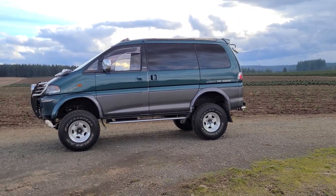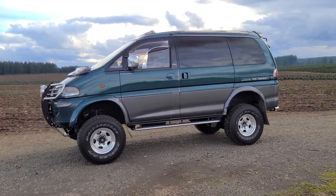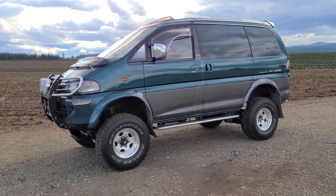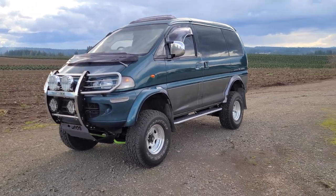Hey, what's up everyone, welcome to Auto X — the channel where we bring some of the weirdest cars to you via YouTube. This right here is a '94 Mitsubishi Delica Space Gear. These vans are gaining popularity outside of Japan where they were mostly sold.